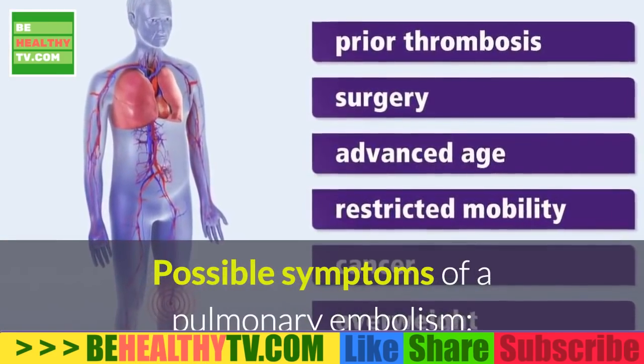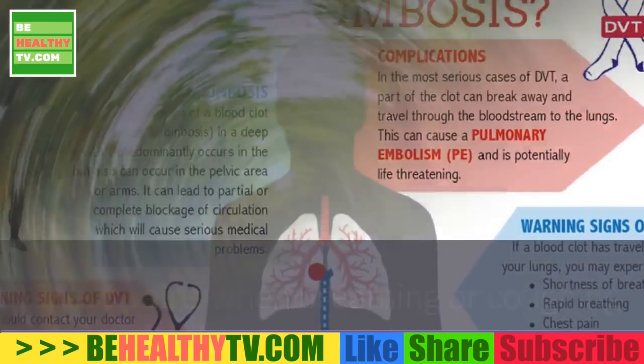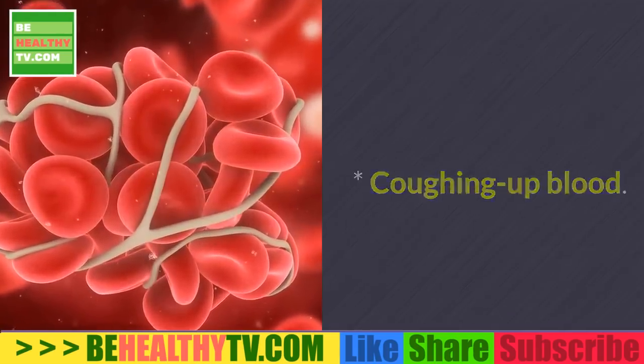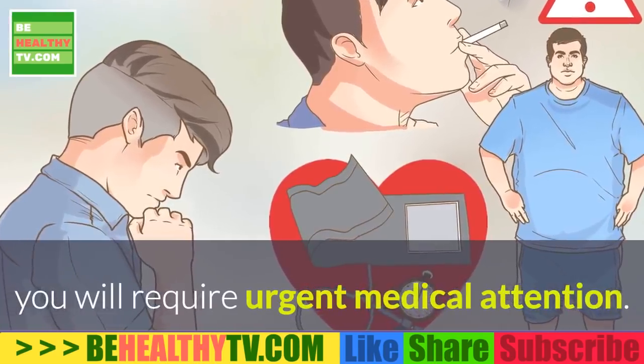Possible symptoms of a pulmonary embolism: sudden shortness of breath; chest pains when breathing or coughing; dizziness or fainting; a fast pulse; coughing up blood. Note: if you experience any of the symptoms of pulmonary embolism, you will require urgent medical attention.